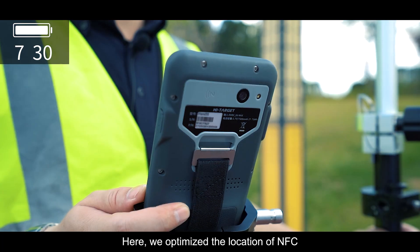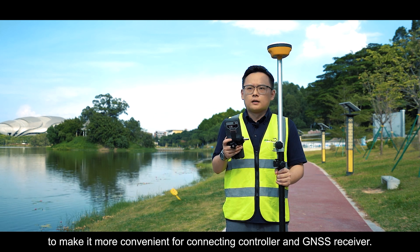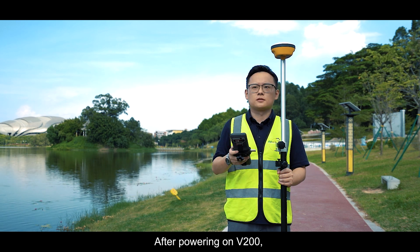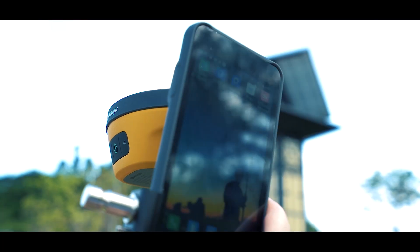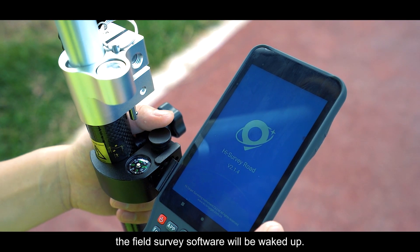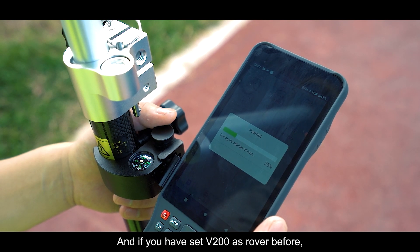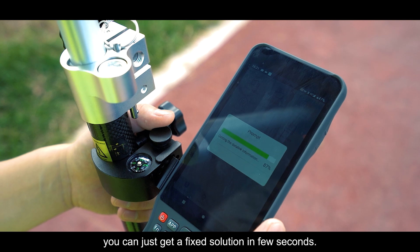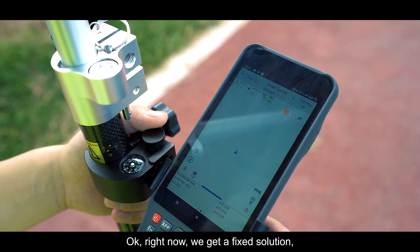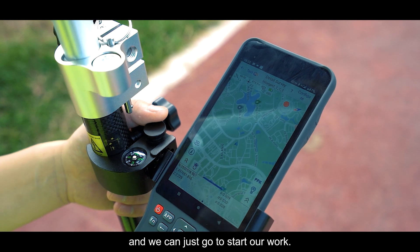We've optimized the location of the NFC to make it more convenient for connecting the controller and GNSS receiver. After powering on the V200, just one touch and the field survey software will wake up. If you have already set the V200 as a rover before, you can get a fixed solution in just a few seconds. Bluetooth connected — right now we have a fixed solution and can go start our work.